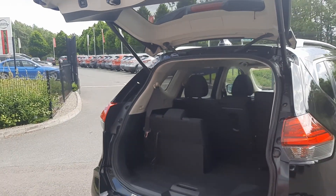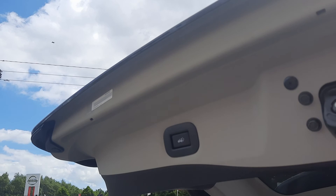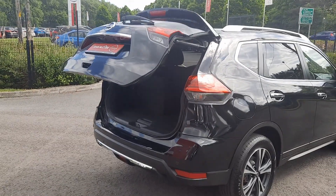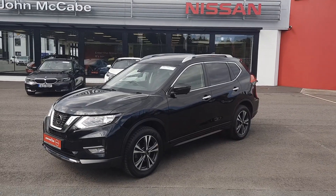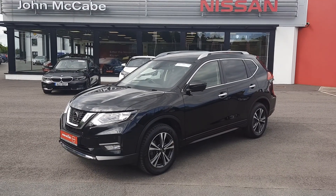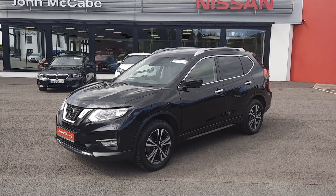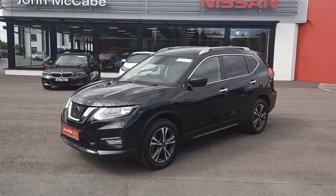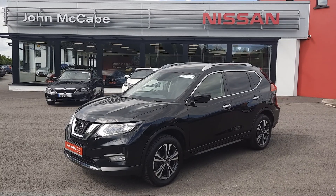The premium model also has the touch boot closure. Thank you very much for watching. If you have any questions on this vehicle or any vehicles we have in stock, please don't hesitate to give Barry a ring on 042-9351-333. That's 042-9351-333. Barry at John McCabe Nissan here in the Dock. Thank you.